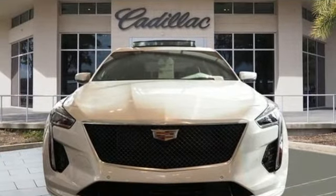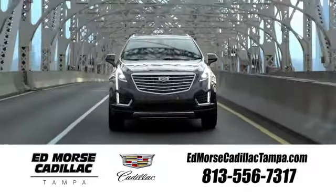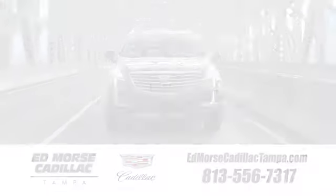Cadillac, second to none. Experience it for yourself today. Visit our website at edmorsecadillactampa.com or call us today.